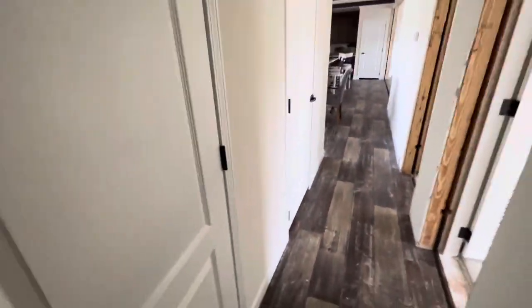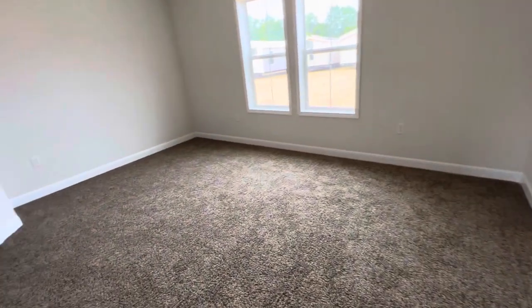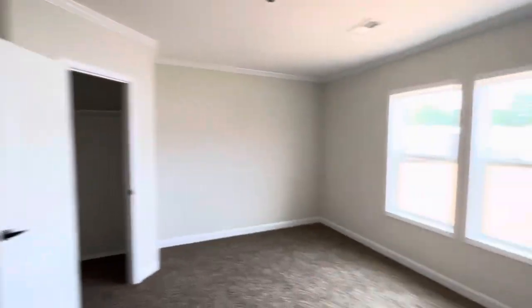You've got a linen closet or another pantry — whatever you want to call it — right next to it. You just use all the space they can. A nice third bedroom down here, which actually wraps around the corner. It's a pretty good size.